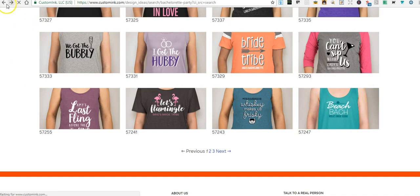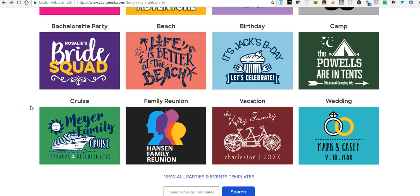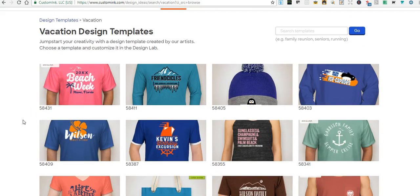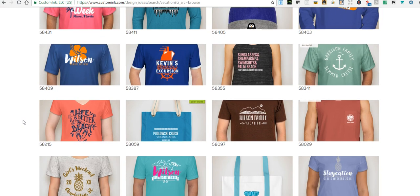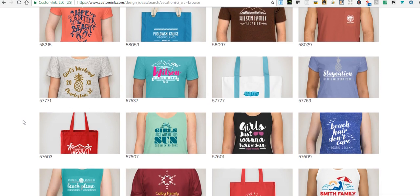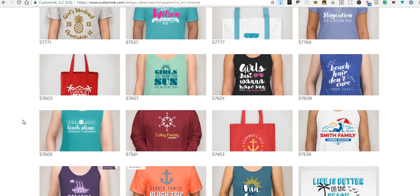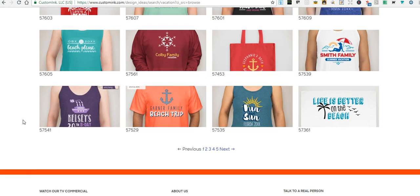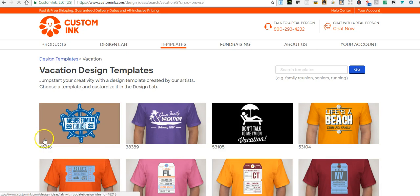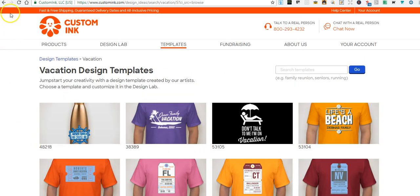This is good — we could go on forever. Let's see vacation. 'Beach week,' 'life is better at the beach,' 'girls just want to have some sun,' 'beach hair don't care' — it goes on and on for five pages, tons of ideas.